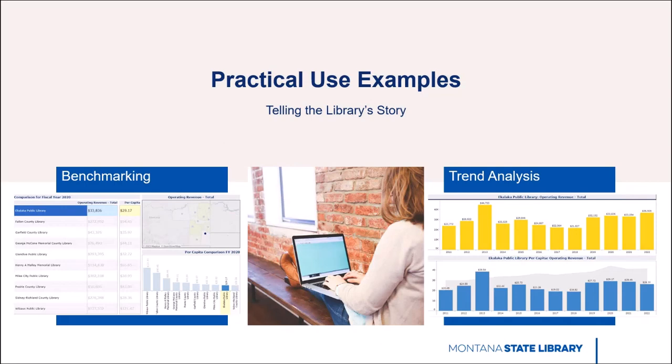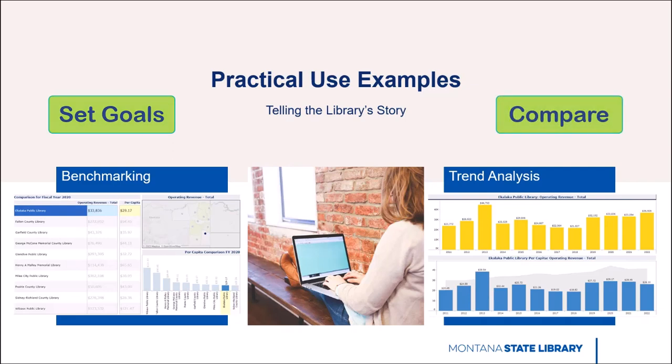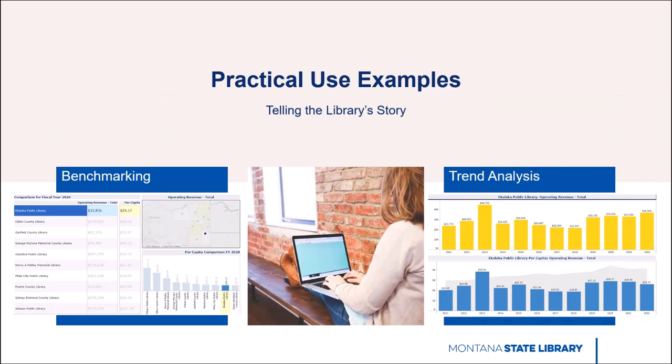The Public Library Survey can help inform important decisions about the library. The dataset is useful for both benchmarking and trend analysis. Benchmarking is a tool of strategic management that allows you to set goals based on how your library performs in comparison to others. For example, you can use data to see if your library's collection development expenditures are consistent with other libraries serving similarly sized communities. Trend analysis looks for a pattern or trend in performance across years and agencies — for example, evaluating how key measures such as library visits, program attendance, or circulation have changed over time.